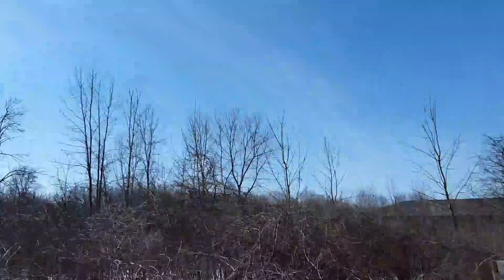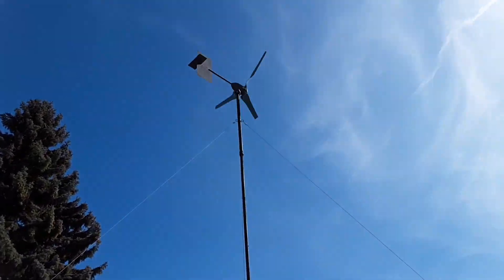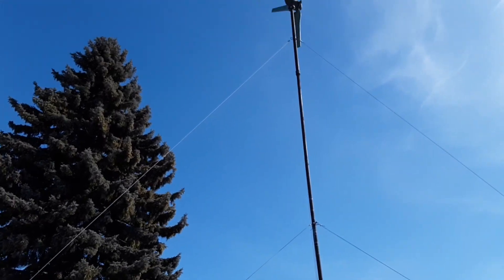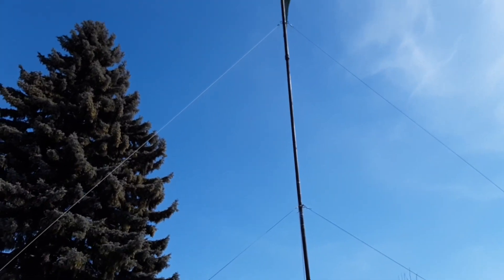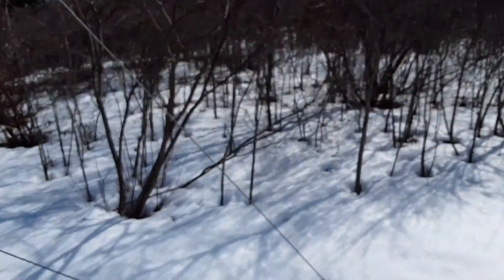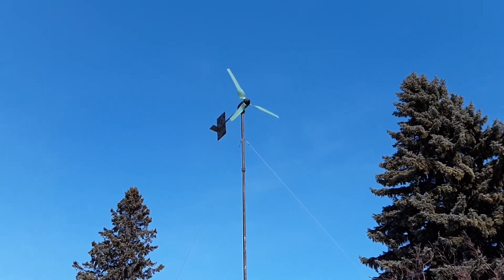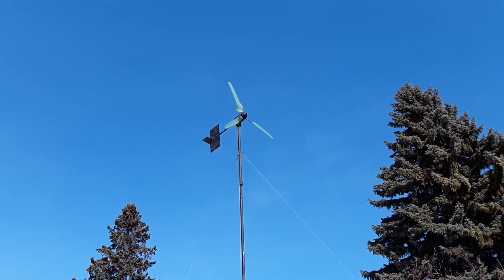I've got obstructions everywhere so I've got real dirty wind, but there are a lot of questions about whether micro wind is worth it. I've got a grand in these two turbines, poles, and rectifiers, and I don't see crazy power out of them — not like John Daniels or guys in the mountains or wide open space. But I do see a steady trickle charge basically every day. If the air is moving, they're spinning and making me some power.